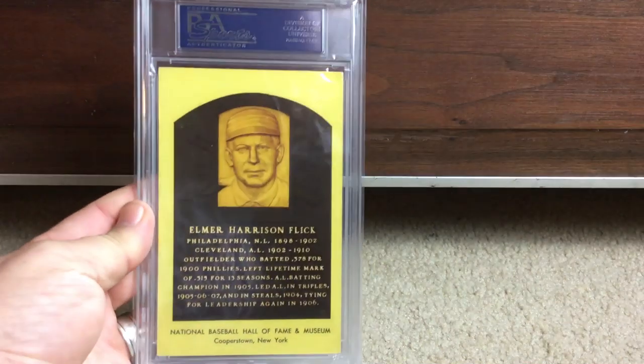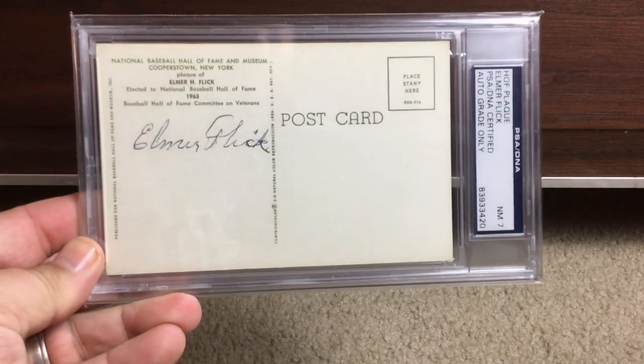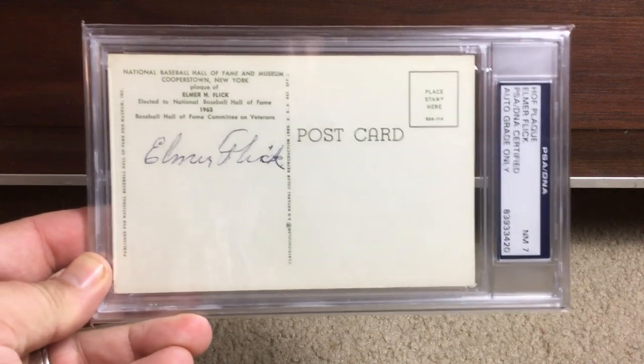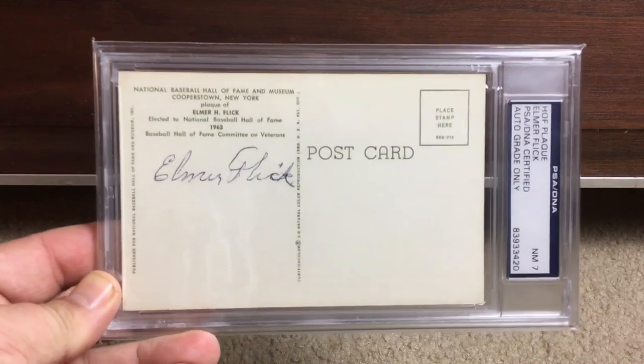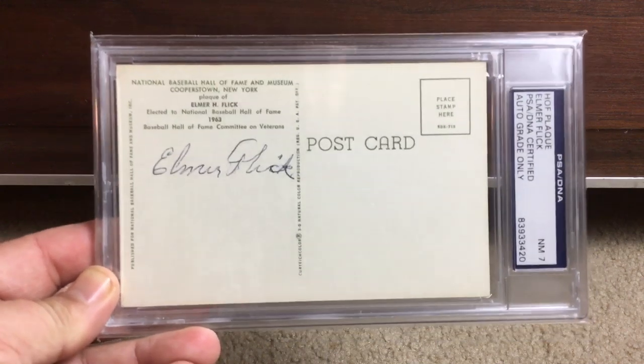Back in the day, here's Elmer Flick's placard — but he signed it on the wrong side. He signed it on the back, which happens a lot with the older guys. So Near Mint 7 autograph on that one — very very tough to find.